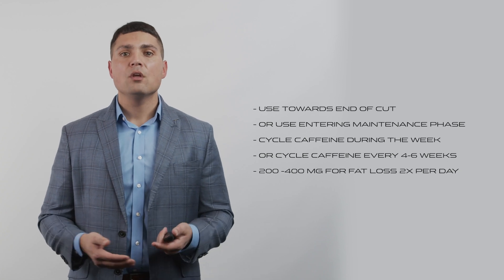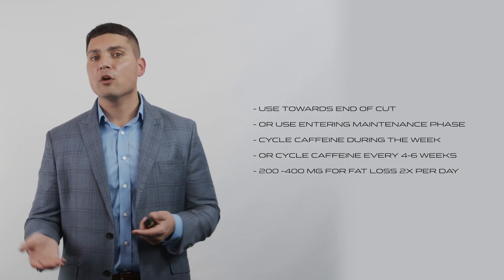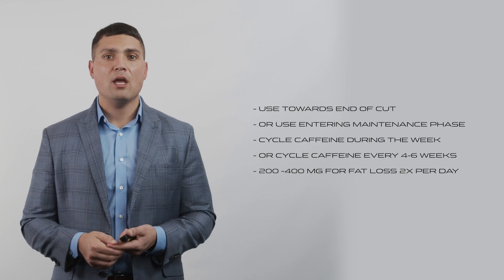For fat loss, the recommended dosage is around 200 to 400 milligrams, taken about two times a day — definitely no more than three times a day.